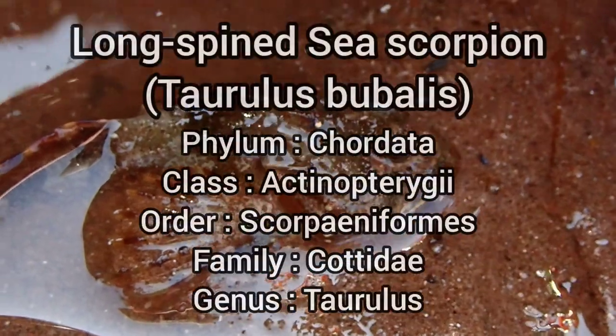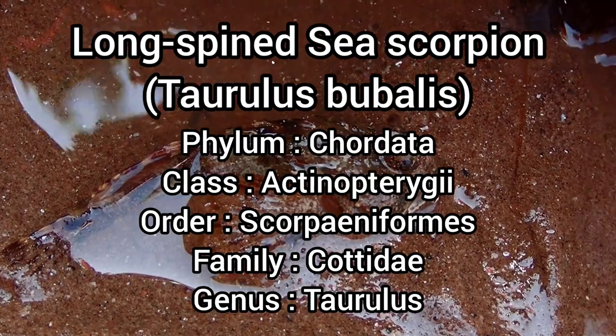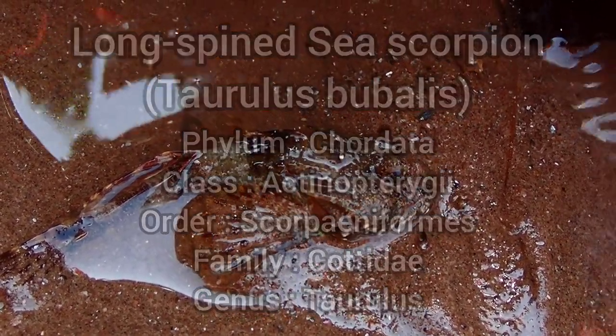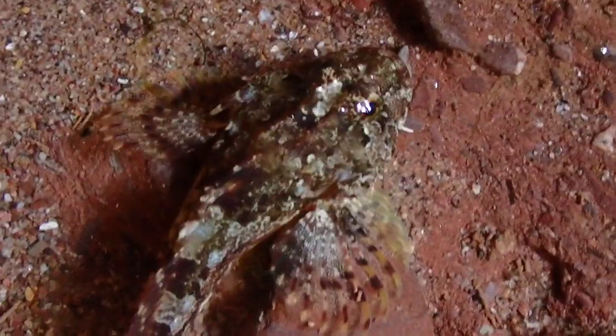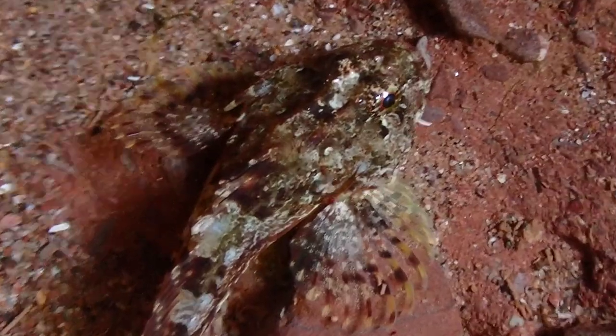The Longspine Sea Scorpion, also known as the Longspined Bullhead or Sea Sculpin, is a small species of fish which is commonly found in rock pools. They have a large, bulbous head with a distinctive small barbell in each corner of the mouth. The body tapers down towards the tail, with large pectoral fins which sit behind the head.